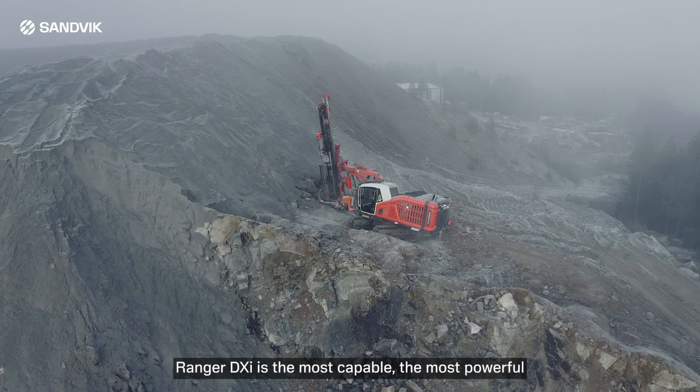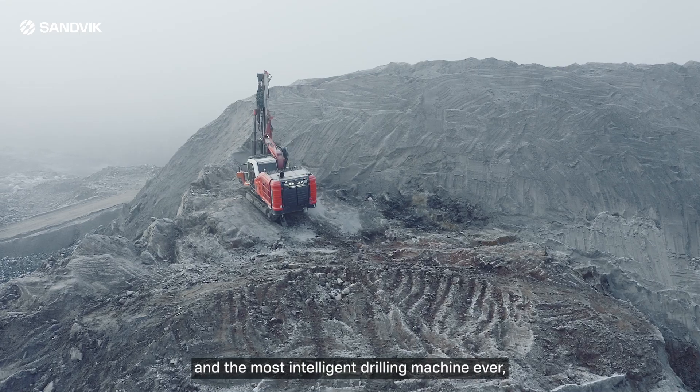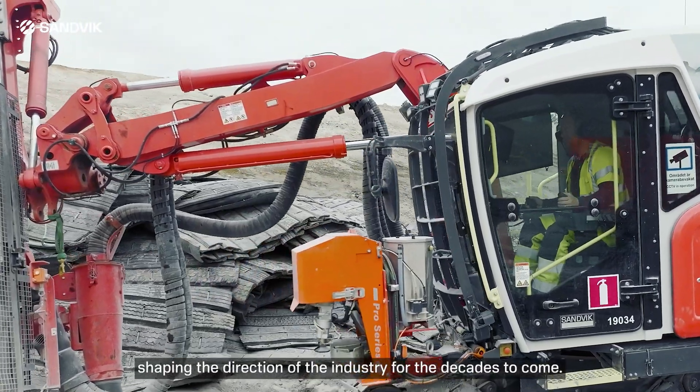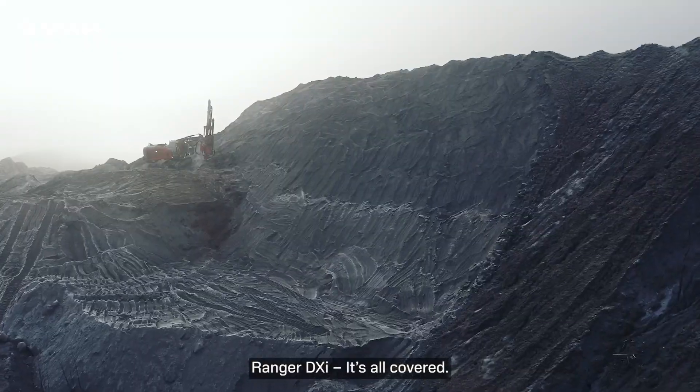Ranger DXi is the most capable, the most powerful and the most intelligent drilling machine ever. Ranger, shaping the direction of the industry for the decades to come. Ranger DXi — it's all covered.